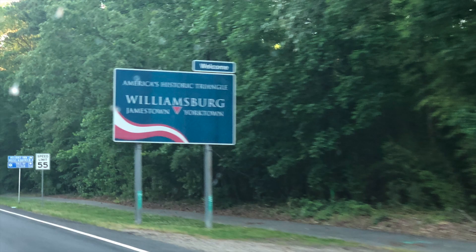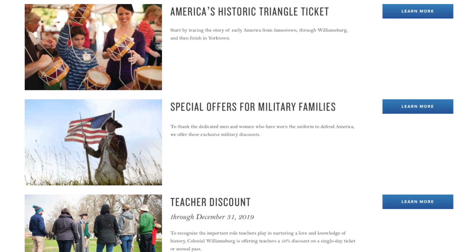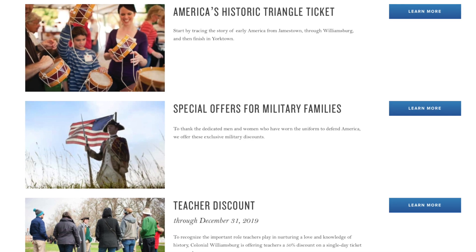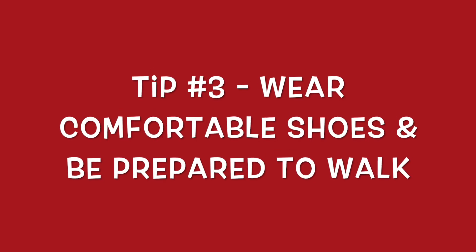Our first tip is to come early. We spent the night at a hotel in Williamsburg and then drove in right as the gates open. Our second tip is to go ahead and purchase a one-day pass at the Visitor Center. We are veterans, so we were able to get a half-price ticket.